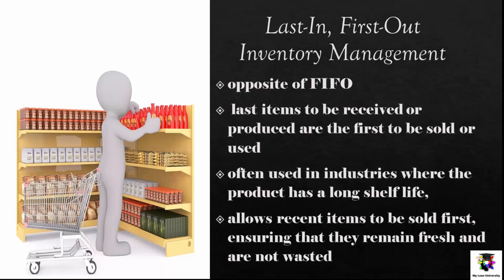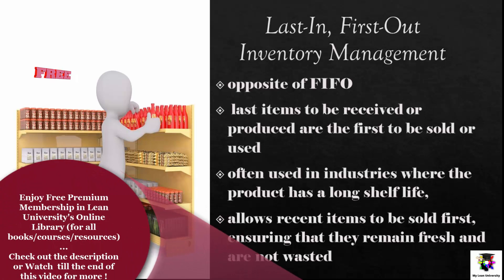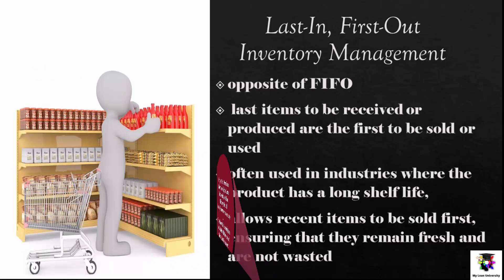Last In First Out, or LIFO, inventory management. LIFO is the opposite of FIFO, as it assumes that the last items to be received or produced are the first to be sold or used. This method is often used in industries where the product has a long shelf life, as it allows the most recent items to be sold first, ensuring they remain fresh and are not wasted.